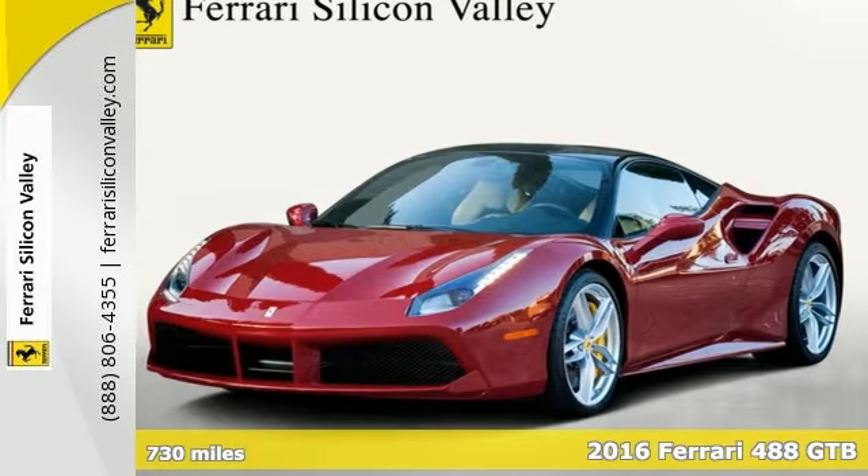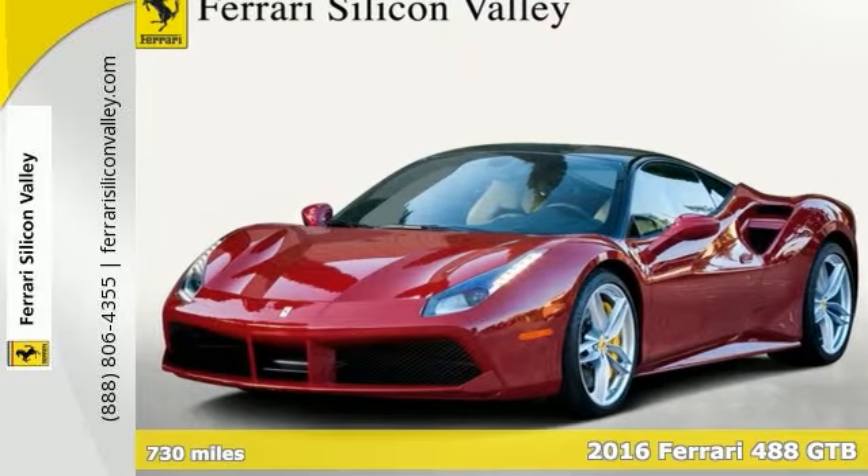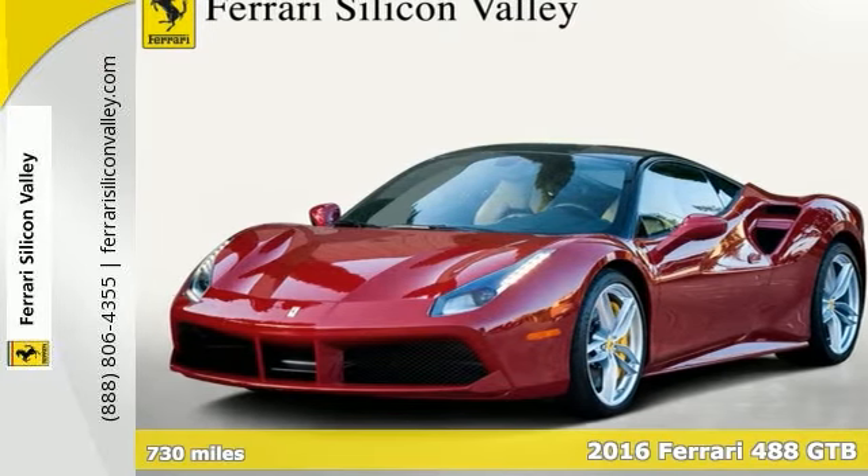Here's a stunning certified one-owner 2016 Ferrari 488 GTB Coupe in excellent original condition.